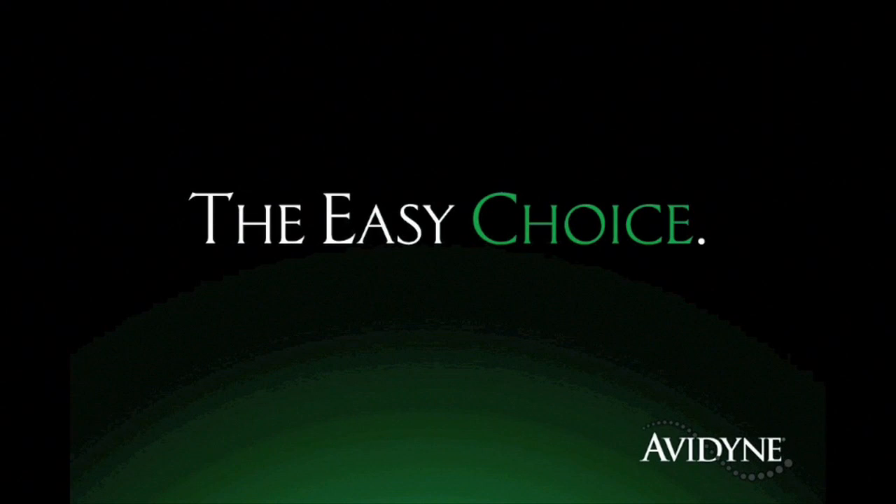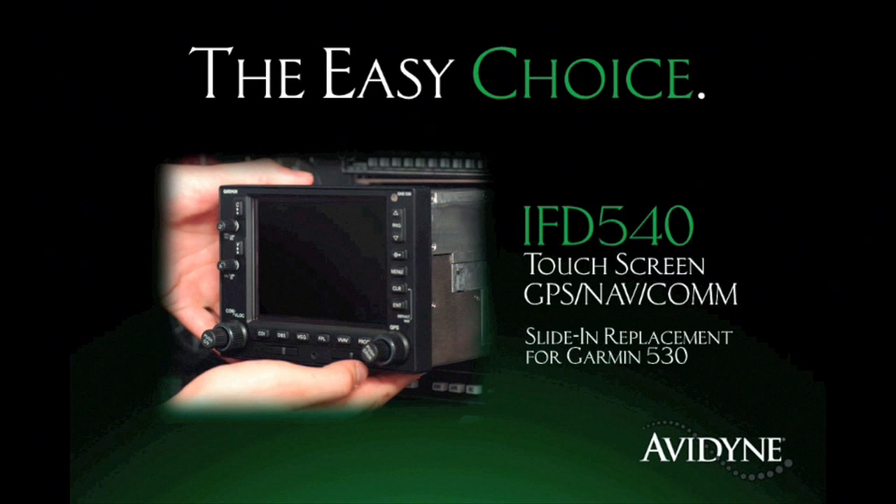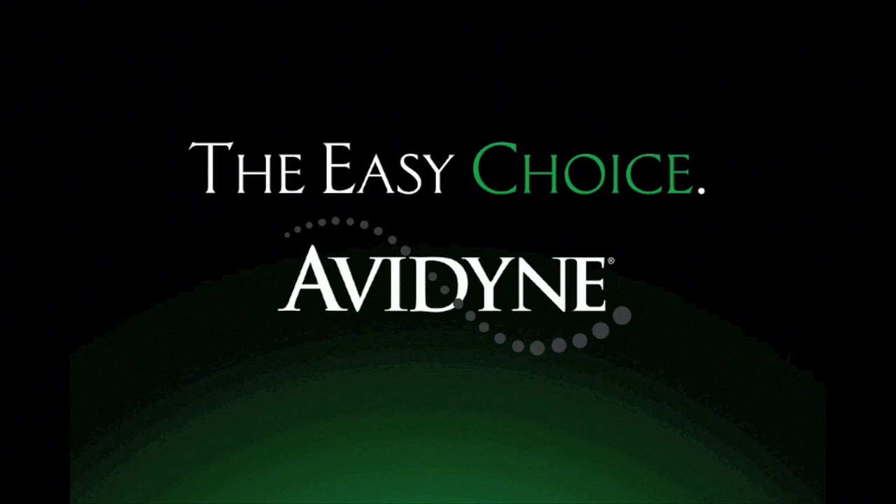Aero TV is brought to you by Avidyne, the brand of choice for pilots who want innovative, easy-to-use avionics. The new IFD 540 GPS NAVCOM sets a new standard for simplicity, communication, and LPV navigation. As a slide-in replacement for existing 530 series navigators with a highly intuitive touchscreen control, the IFD 540 makes it much easier to access the information you want when you want it, reducing head-down time and making flying more enjoyable. Finally, you have a choice — and the choice is easy. Avidyne.